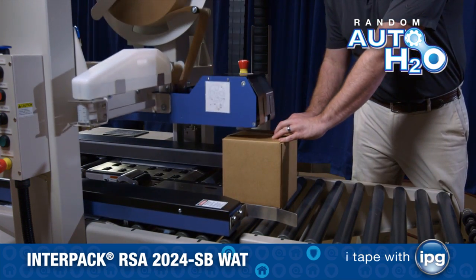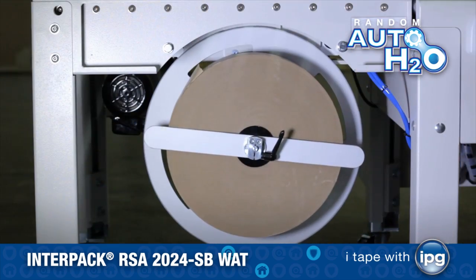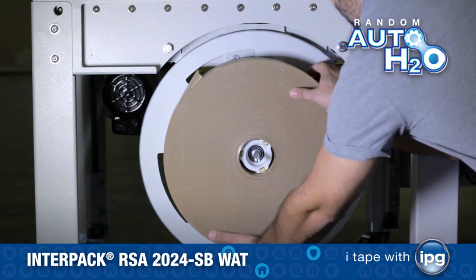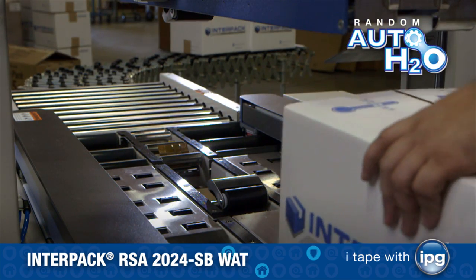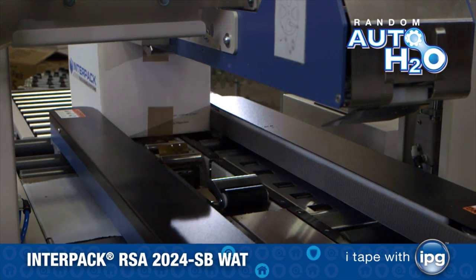The Random Auto H2O was meticulously designed with the operator in mind. With the touch of a button, the bottom tape roll carriage slides out for easy access to tape roll replacement. Void fills, over fills, light weight, and heavy cases process easily due to advanced engineering.